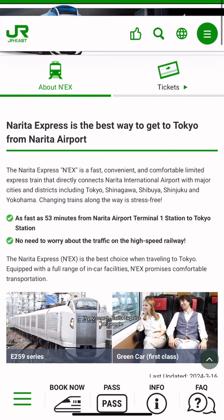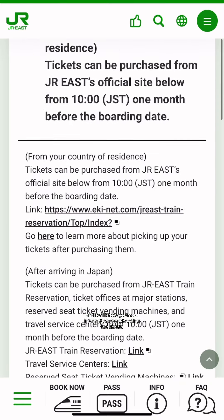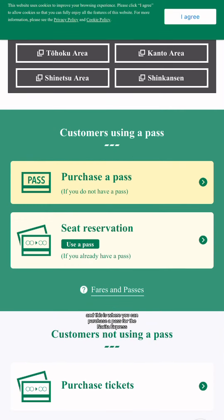If you search Narita Express on Google, it will take you to the JR East website and it will show you more information about booking the tickets — they also have an FAQ page. Click on the book now button and it will take you to equinet.com, where you can purchase a pass for the Narita Express.